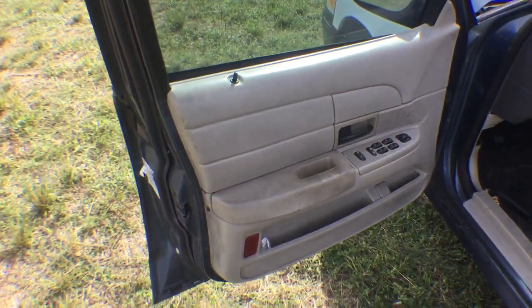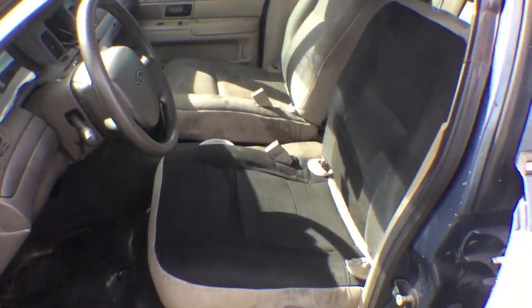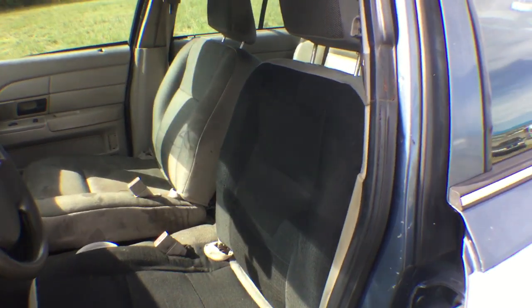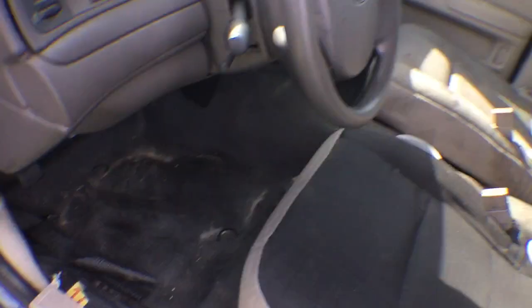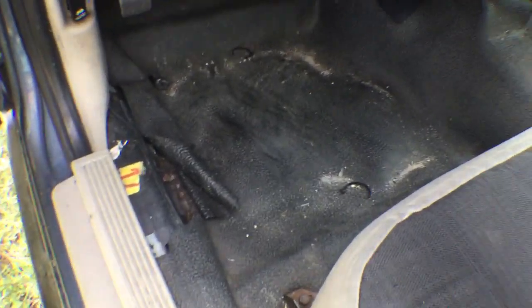Door panels are in good shape, a bit dirty. Seats are intact but they have stains on them. Plastic rug is torn.